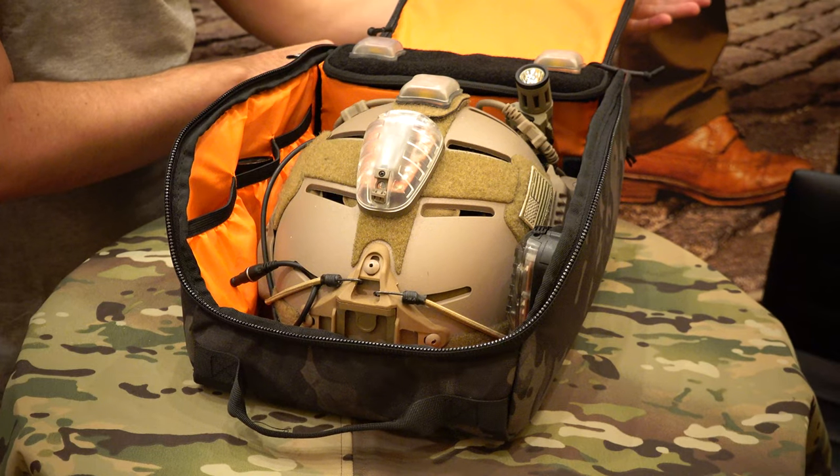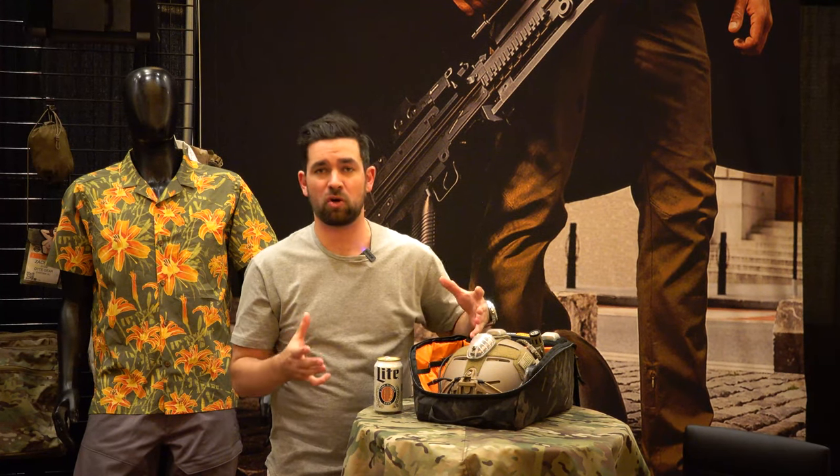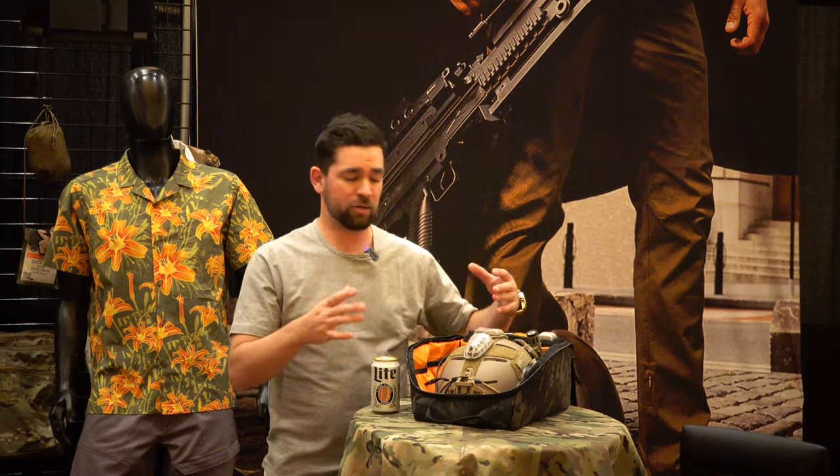This here is the Oddie Gear helmet bag. One of the big things that we found in the market is we wanted to get a bag that not only held your helmet but also had space for your night vision goggles, all in one encapsulated clean pouch.